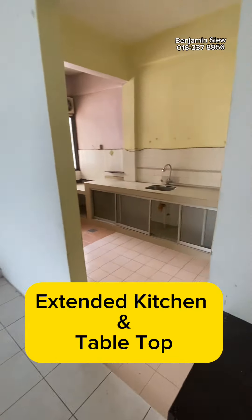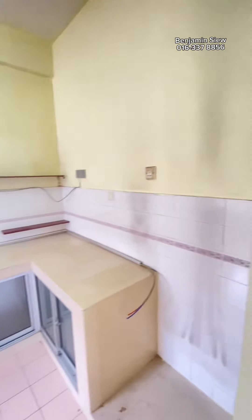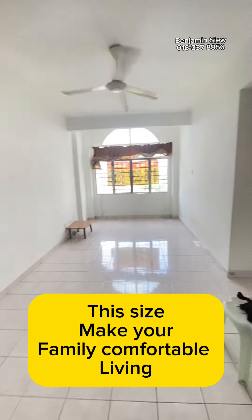Extended kitchen and tabletop. 850 square feet, 3 room, 2 bath. This size makes your family comfortable living.